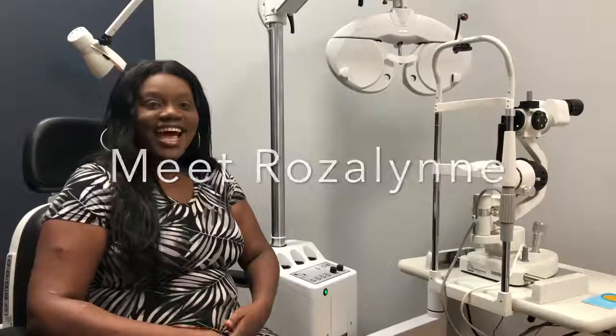Hi, I'm Roslyn and I am a wearer of Synergize Contacts. It is basically a hard contact lens on the inside and soft on the outside. I was actually diagnosed with keratoconus in 2014.